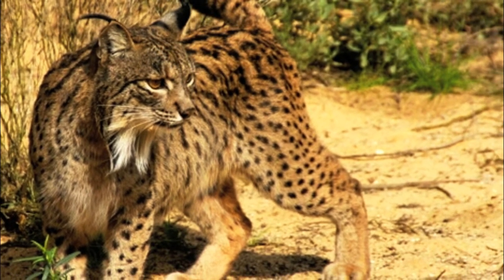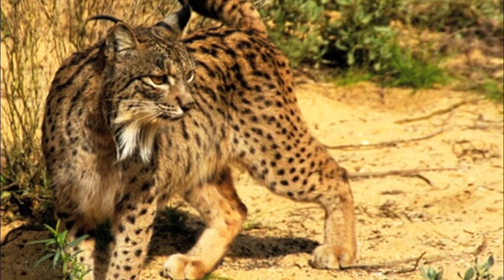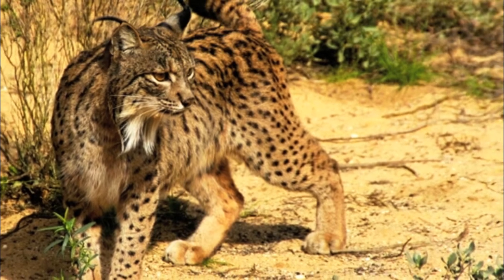The Iberian lynx is a critically endangered species native to the Iberian Peninsula in southern Europe. It is the most endangered cat species in the world.